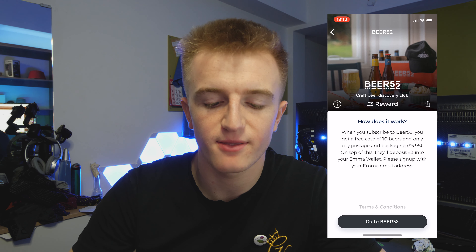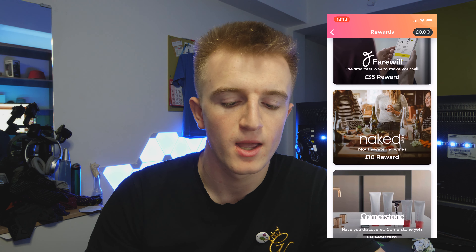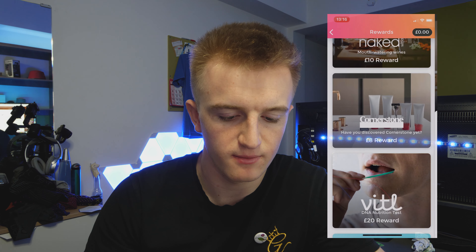The rewards section is something I'm yet to try but really want to. When you buy certain things through the app you get cashback. For example, Beer 52 craft beer gives you £3 back. There's also Cornerstone, a shaving company, where you get an £8 reward for buying a razor subscription — which you can cancel straight away. If you need a razor anyway, you get £8 for free.